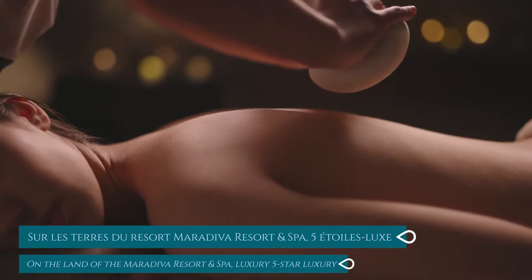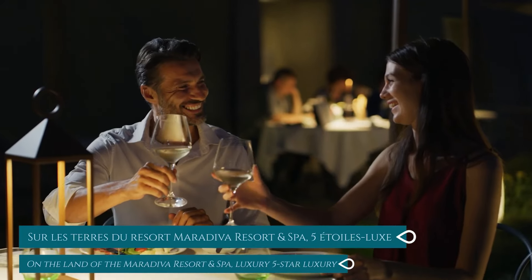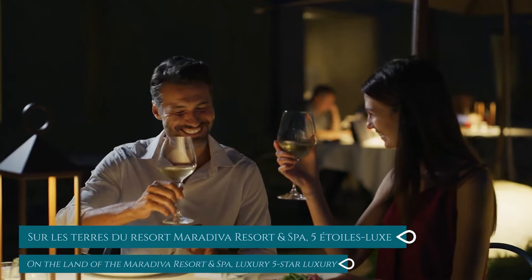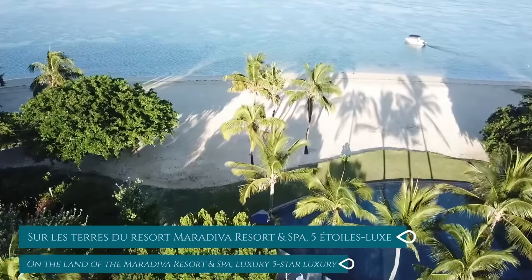Located in the heart of the five-star luxury Maradiva Villas Resort and Spa, offering a spectacular view of Le Morne, the beach, and the lagoon.